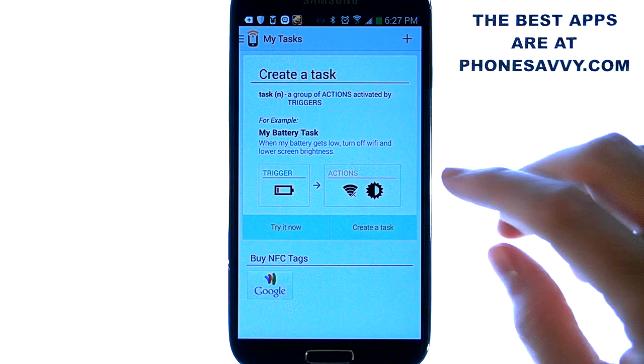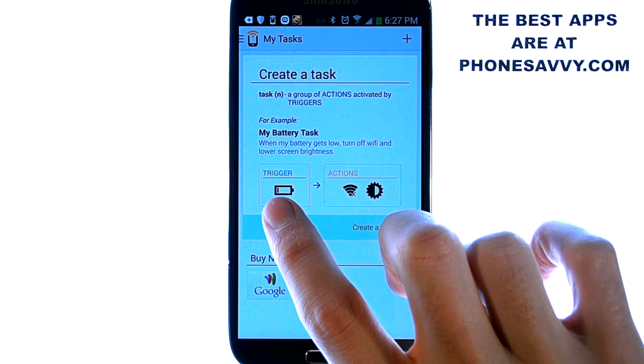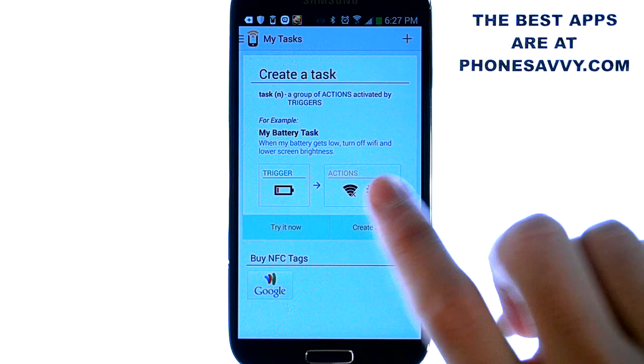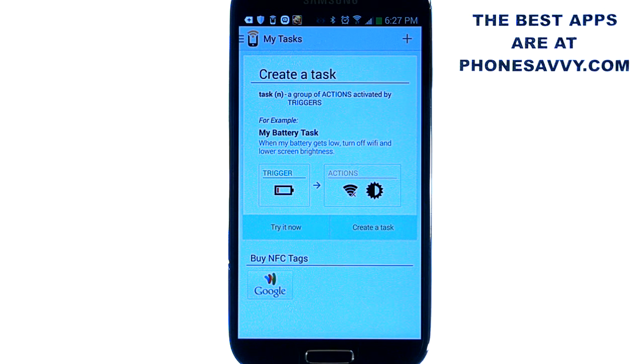They give you a great example of this when you bring up the application. You can have this application set where when your battery gets low it will complete these actions: it will turn off WiFi and it will lower your screen's brightness to conserve the remaining minutes of your battery so you can get some extra time out of it before your phone dies.